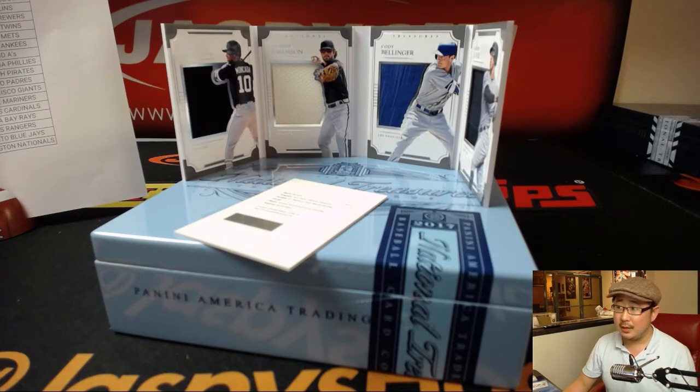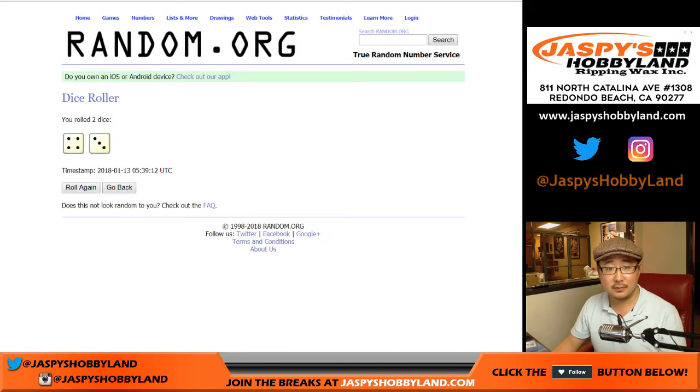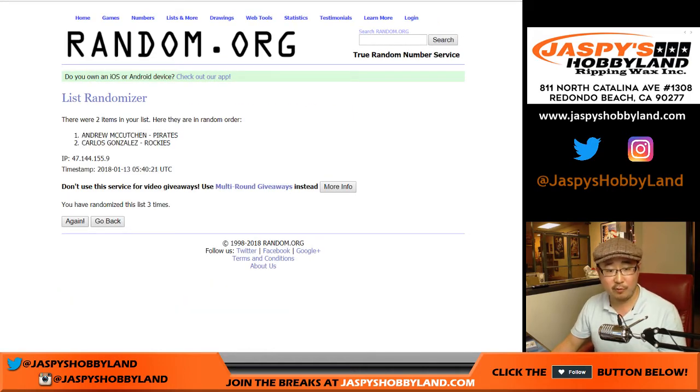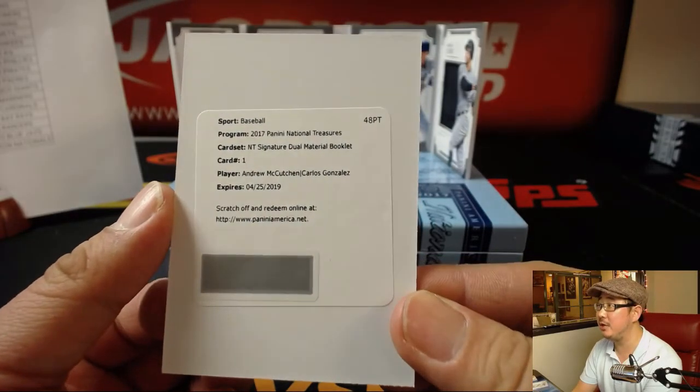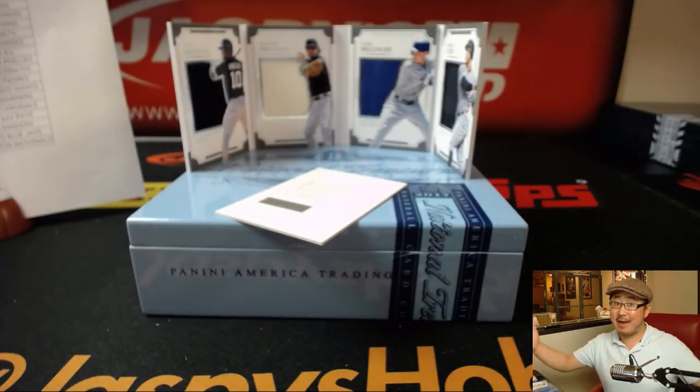Next up, seven times — Pirates and Rockies. This is going to be the dual autograph. Counting through seven randomizations... flips to the Rockies. Colorado Rockies, Todd Reardon — with the NT Signature Dual Material Booklet, Andrew McCutchen and Carlos Gonzalez.